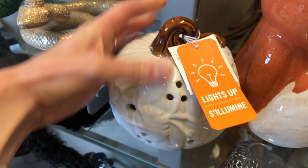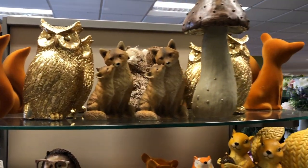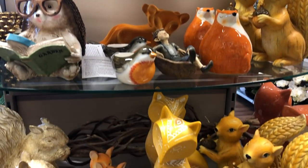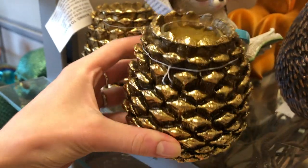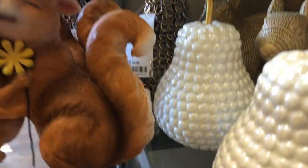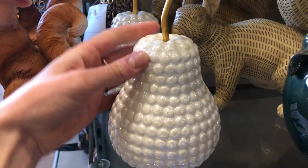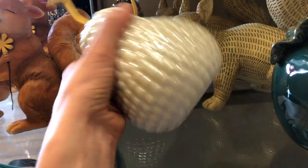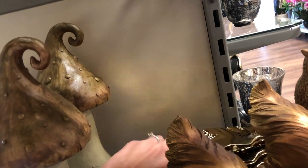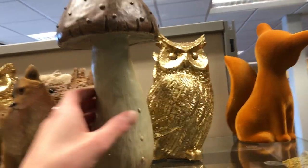There weren't that many pumpkins — just this little pumpkin and a couple of others. There were lots of woodland creatures and some cute ornaments. I thought this pumpkin was quite cute and I also really liked the look of this pear ornament. Rosalie really liked the little animals, the squirrels, and I thought this gold leaf plate was really pretty to use as an ornament.